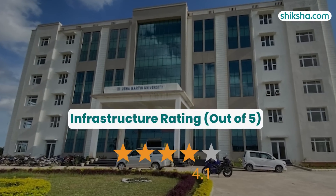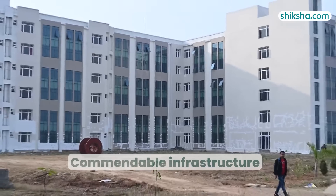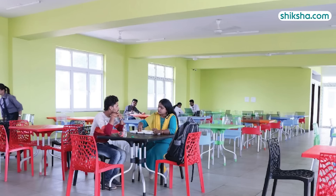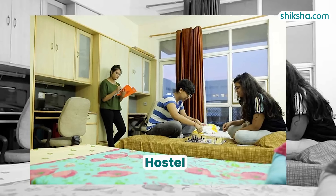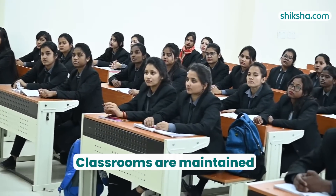Going forward with infrastructure, Usha Martin University receives a 4.1 out of 5 rating. The campus infrastructure is commendable, with ongoing enhancements such as new buildings and a hostel. Facilities offered include a mess, canteen, OPD, well-maintained labs, Wi-Fi, playground, hostel, and a central library stocked with books and journals. Classrooms are meticulously maintained, creating a conducive learning environment.